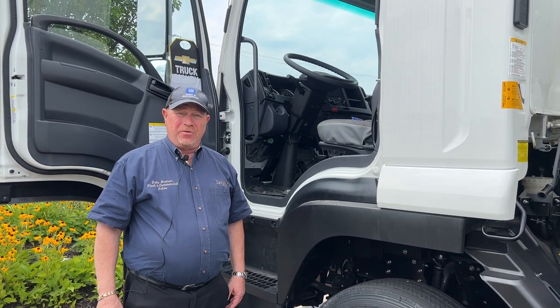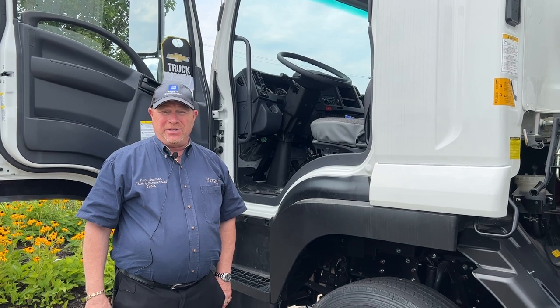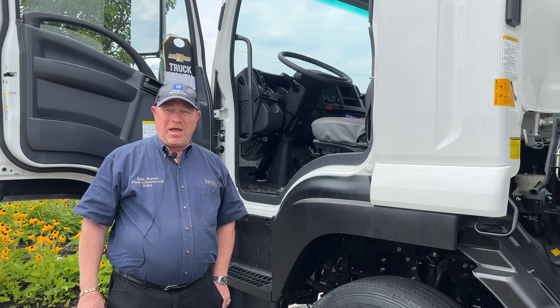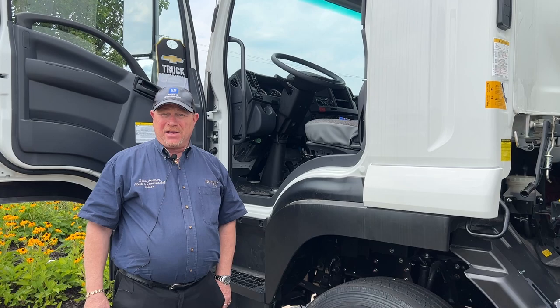Hi, this is Dale Kramer from Berger Chevrolet Commercial Sales Department and today we're going to feature our Chevrolet 6500 XD low cab forward and the Morgan box that we've mounted on the back of it.